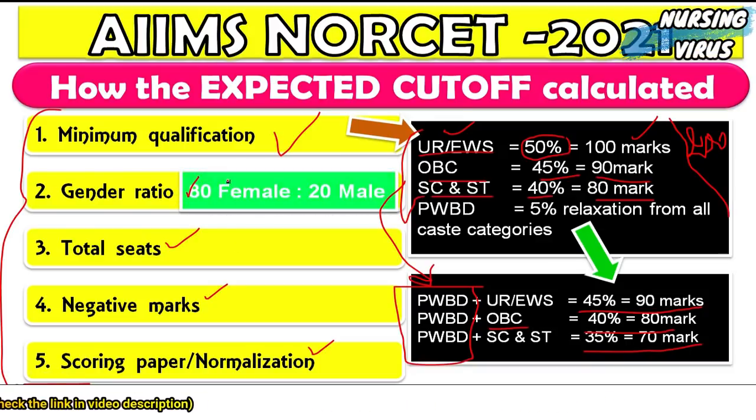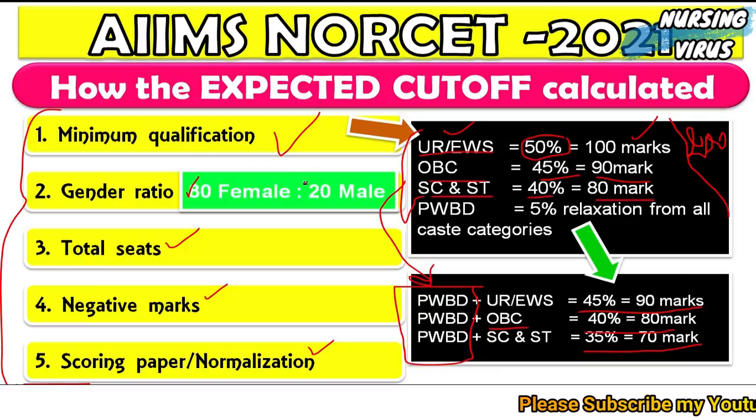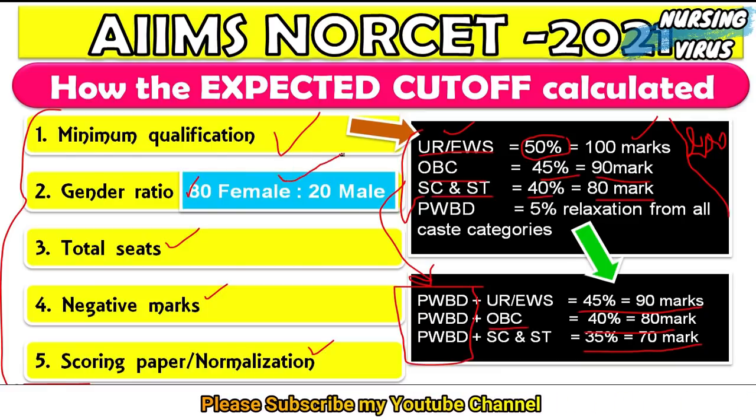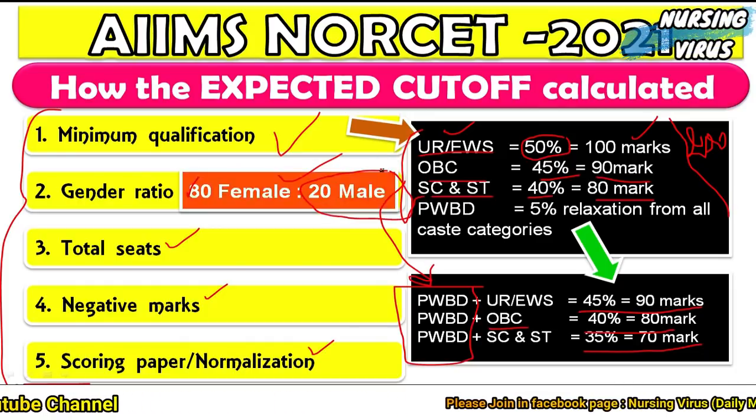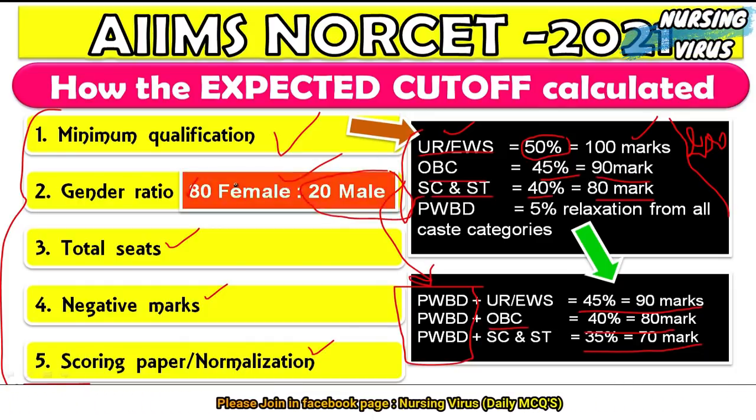The examination follows an 80:20 gender ratio — 80% female and 20% male seats. This means male candidates have comparatively fewer chances than female candidates.